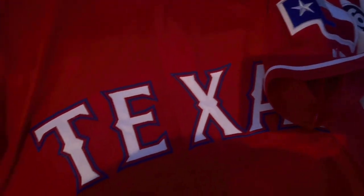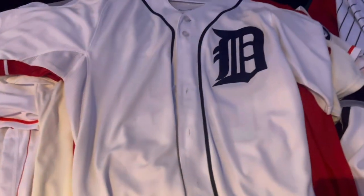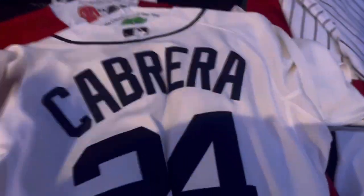Next we got future Hall of Famer Detroit Tigers Miguel Cabrera. I'm not a big fan of the Tigers uniforms — I think they're kind of boring and plain — but after seeing it in person, the authentic in hand, I kind of dig it. It's really classy. It's a Detroit D right there, nothing on the sleeves, but honestly it's really clean. Now that I see it, I'm kind of a fan of it. Cabrera on the back — honestly a clean jersey overall.